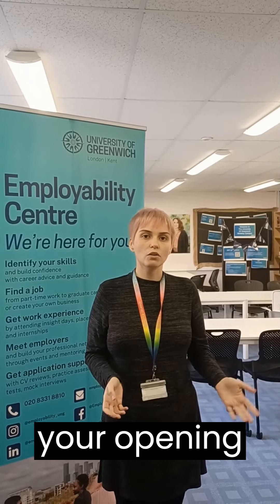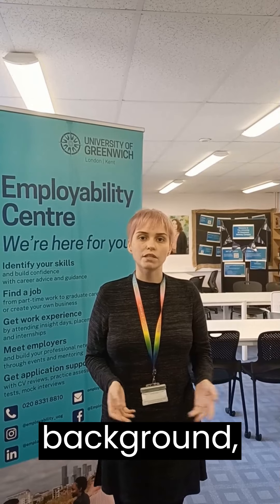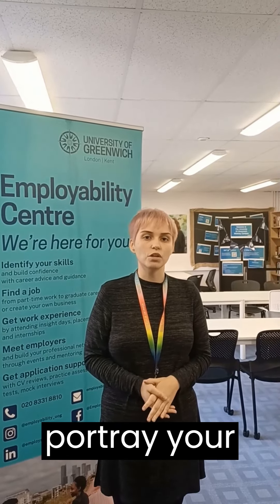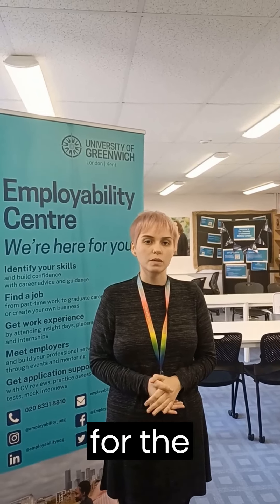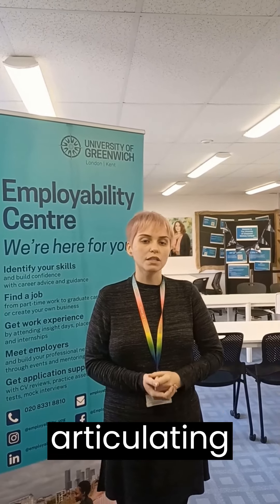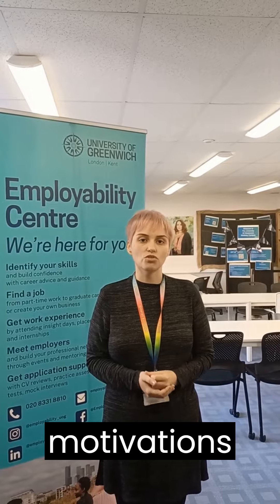As a guideline, your opening sentence should succinctly introduce your identity, educational background and pertinent expertise. Subsequent sentences ought to artfully portray your relevant experiences and competencies, substantiating your suitability for the position. Conclude your profile with a compelling call to action, articulating the specific role you aspire to secure and the underlying motivations driving your pursuit.